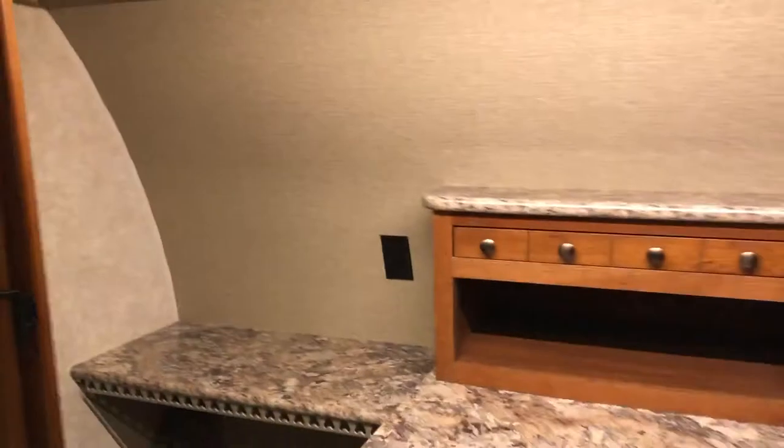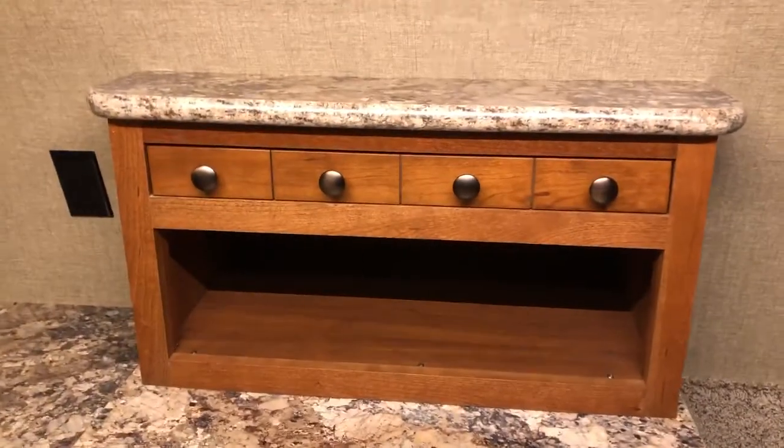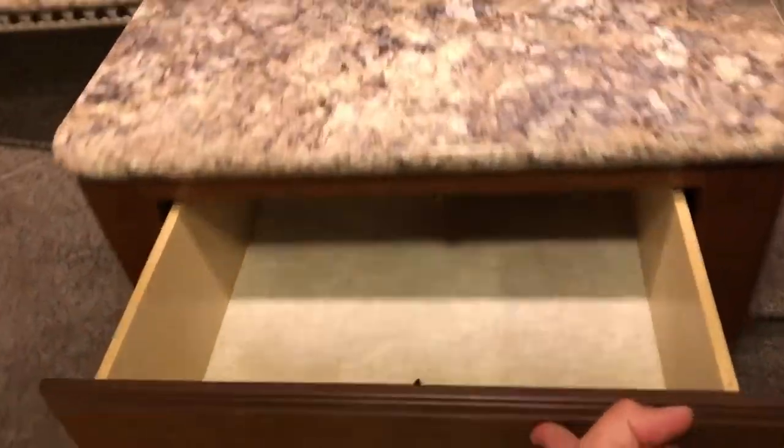These doors open all the way. There are hooks for hangers, jewelry drawers, and a clothes hamper.